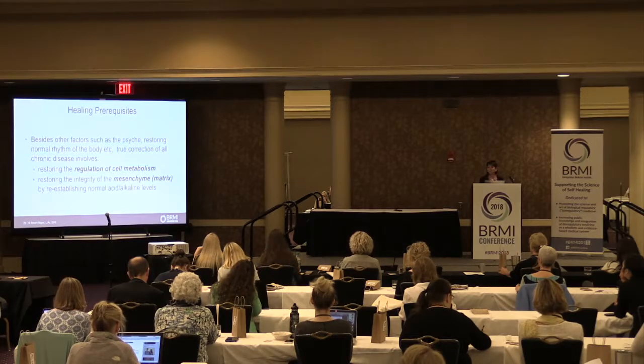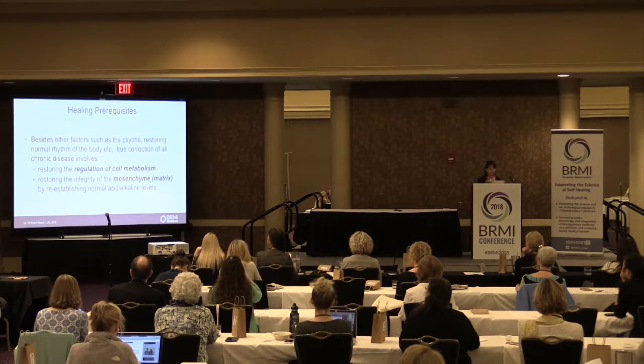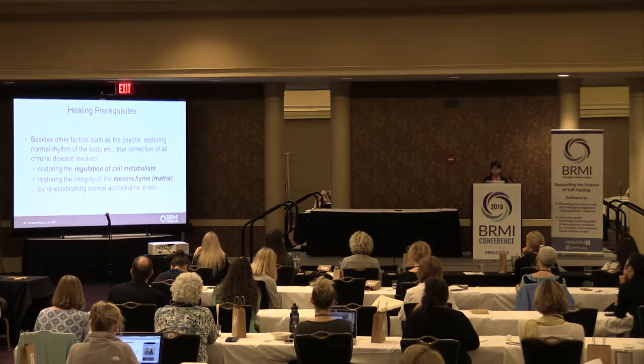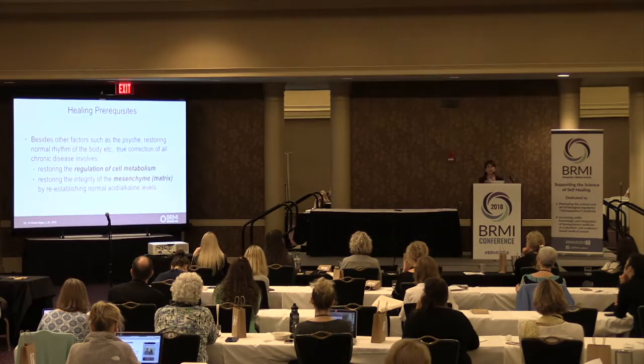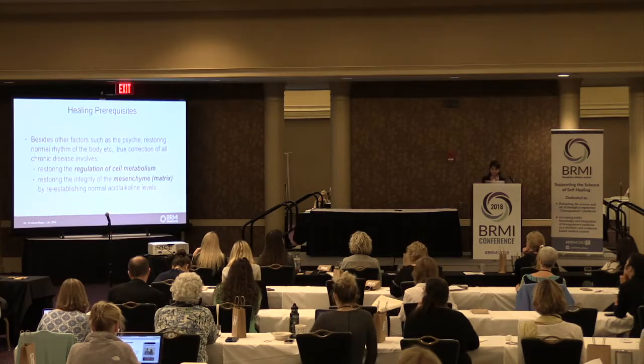Besides other factors such as psyche, emotion, and restoring the normal circadian rhythm of the body, the true correction of all chronic disease involves restoring the regulation of cell metabolism and restoring the entirety of the mesenchyme — the biological matrix — by re-establishing normal acid-alkali levels.